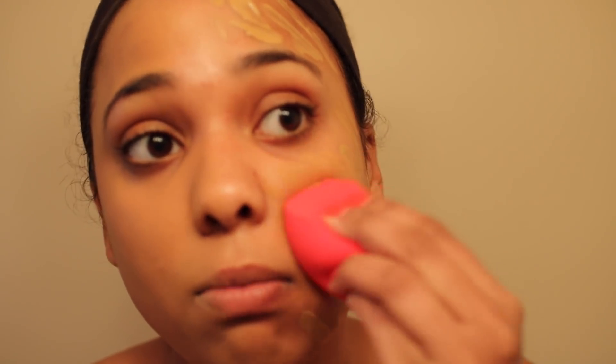It kind of smells like caramel mixed with paint. This is the first layer with the brush — it gave pretty decent coverage but some of my problem areas are still peeking through. Now I'm going to take a Morphe beauty blender sponge, damp, and blend this in.